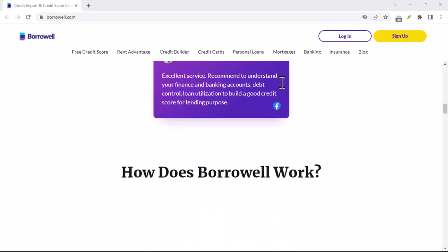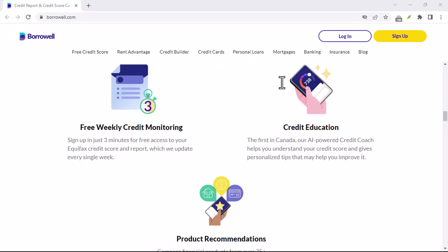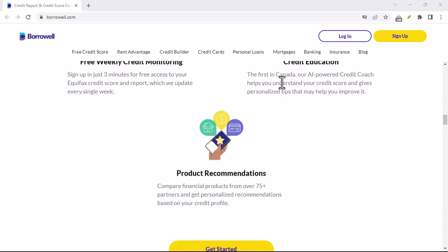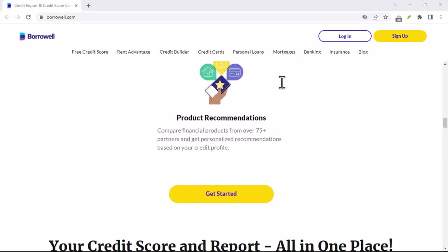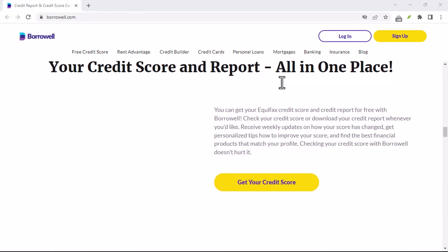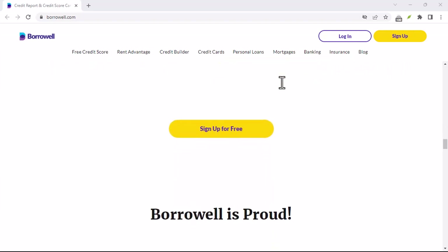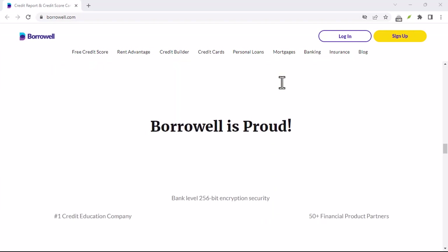It works like this: Borroworld holds your deposit in a secured savings account while simultaneously reporting your on-time payments to the credit bureau. It's a great idea in theory, but maybe you've found a better fit or simply don't need the service anymore. So the question becomes: how do you cancel Borroworld's Credit Builder Program?